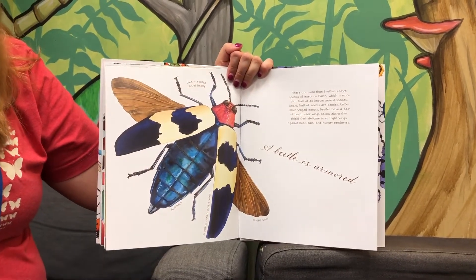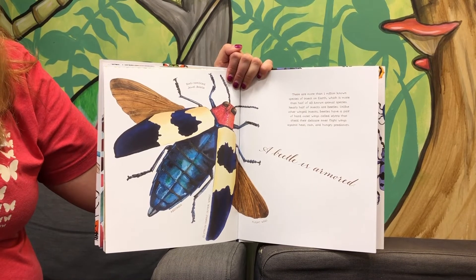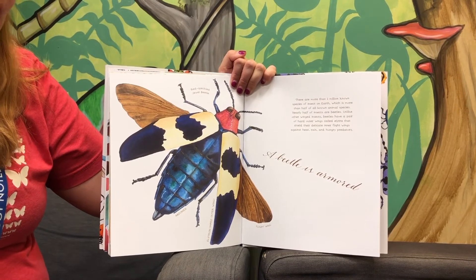A beetle is armored. There are more than one million known species of insect on Earth, which is more than half of all known animal species, and nearly half of insects are beetles.